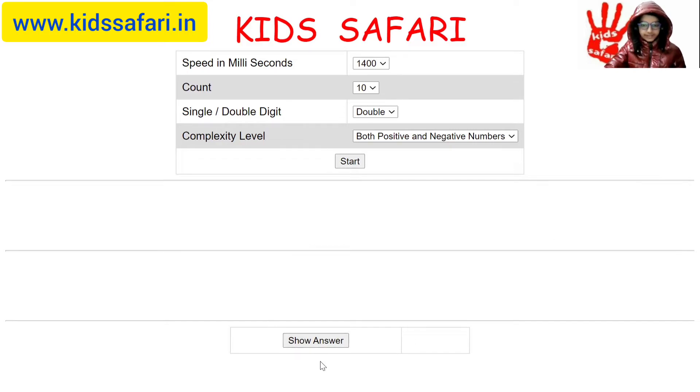I think the answer is 149. Let's check. It is. Now I will try another.